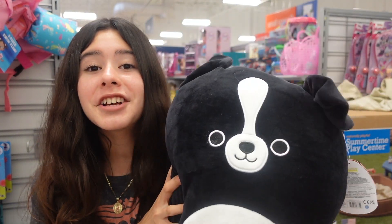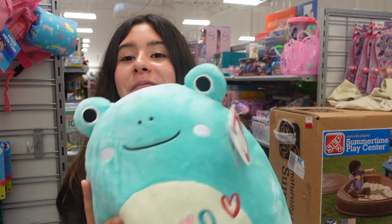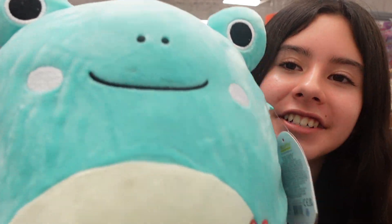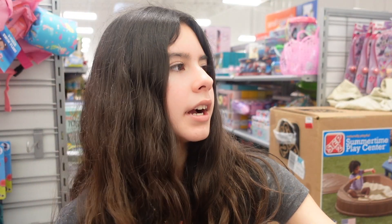They have Tommy the dog. They have a cat that says "I meow you" — that is so cute. They have a big Ludwig — he is so cute, you do not understand. Abby, and she's a really nice coral color. What else do they have?